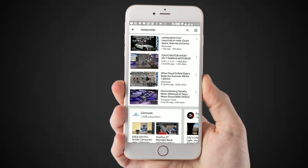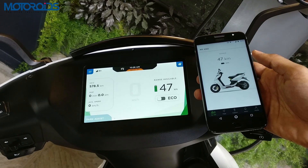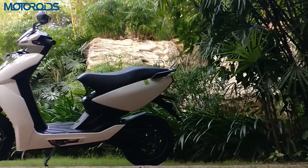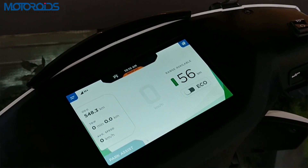Subscribe to Motoroids for the most in-depth and detailed car and bike reviews. Hit that bell icon and you will be notified before everyone else. Hello guys, welcome to Motoroids. As you must have already seen in our previous video, we have explained every detail about the new Ather electric scooter. In this video, we are going to show you what makes this scooter a smart scooter.